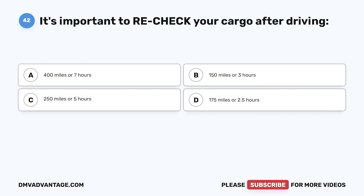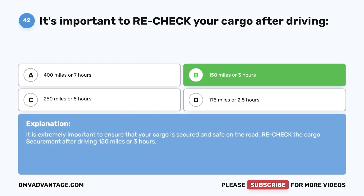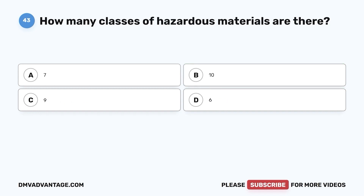Question 42. It's important to recheck your cargo after driving: a. 400 miles or 7 hours. b. 150 miles or 3 hours. c. 250 miles or 5 hours. d. 175 miles or 2.5 hours. The correct answer is b. It is extremely important to ensure that your cargo is secured and safe on the road. Recheck the cargo's securement after driving 150 miles or 3 hours.